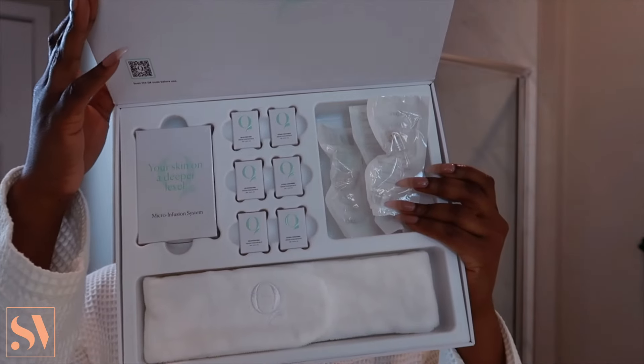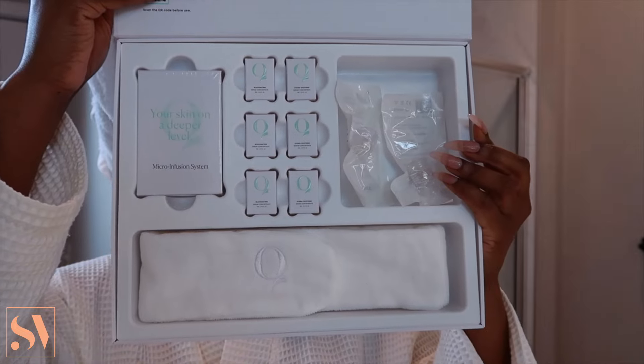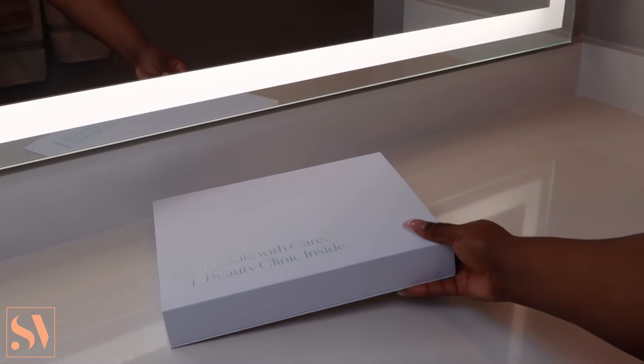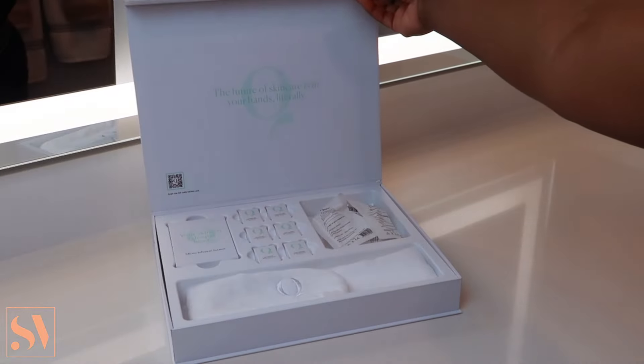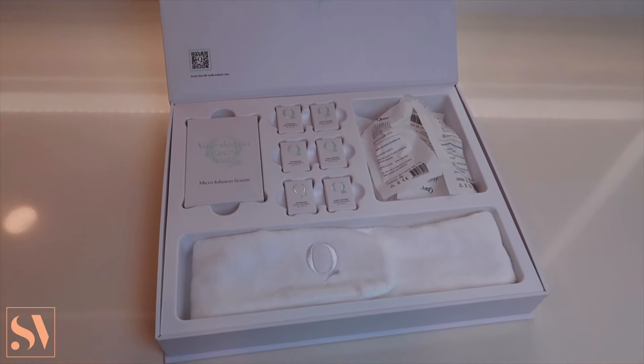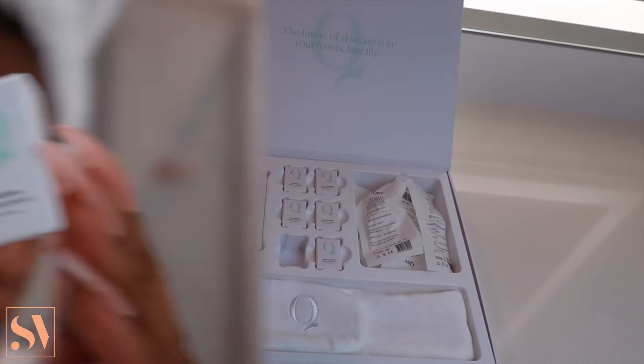This unique two-in-one system contains 0.5 millimeter 24-karat gold plated needles that stamp the top layer of the skin to minimize the appearance of pores, fine lines, and wrinkles for a rejuvenated looking complexion. This system also includes six microinfusion treatments which consist of two serums.